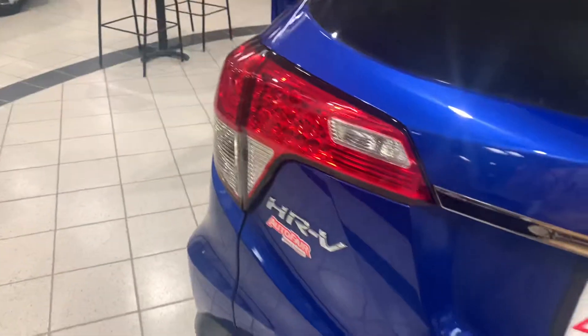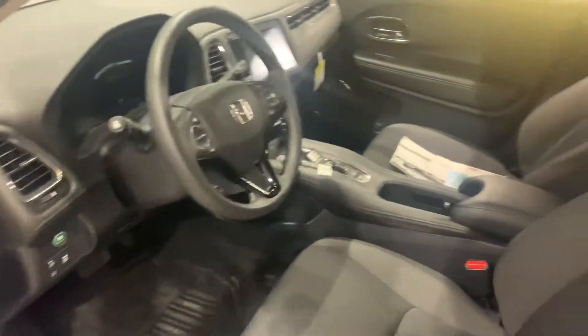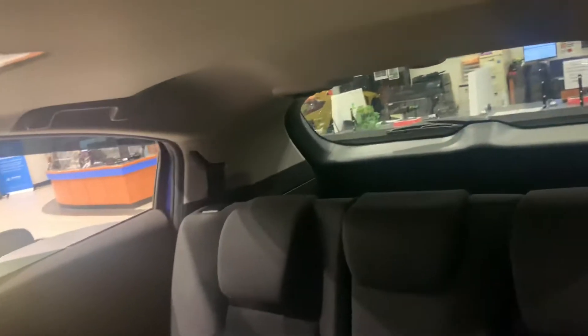You had inquired about the trunk space. The vehicle does have very nice trunk room, and those rear seats do fold down flat.